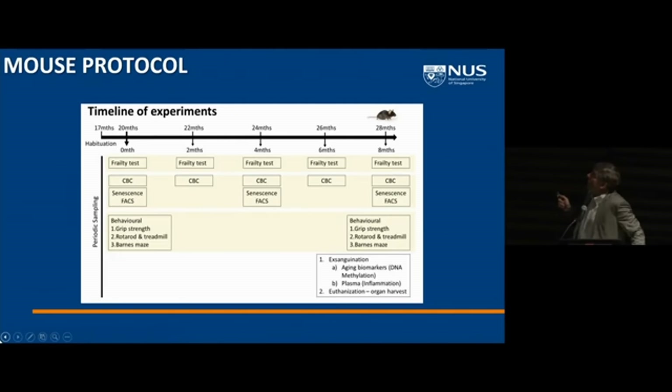We rely on mouse frailty tests developed by Susan Hallett and colleagues to measure frailty in the animals. We also have the ability to do behavioral tests, FACS analysis of immune cells, and more. Finally, we can harvest all of the tissues at the end of the experiment — which is not so easy if you let the mice go until death — so we can look at a number of different aging clocks as well.